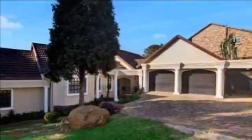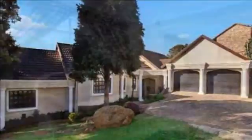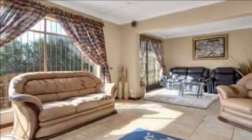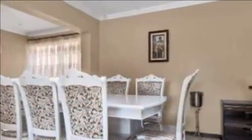Beautiful home with modern finishes. Superb home, well-established in the top extension of Glenvester, excellent neighborhood, great street appeal. This exceptional home offers an entrance hall and open-plan living areas.